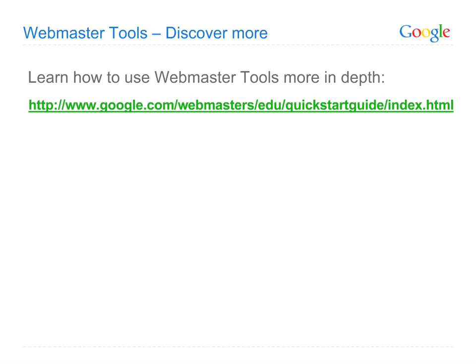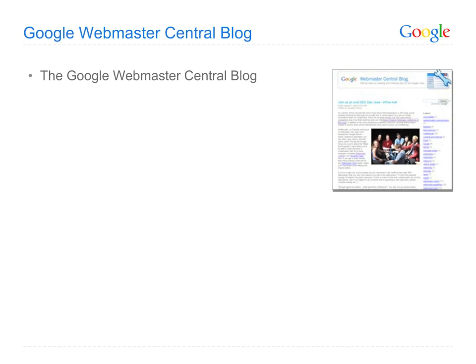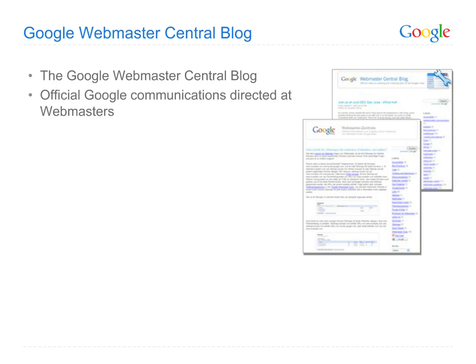This is just the beginning. We've covered just a few of the resources available in Webmaster Tools, and we're continually building more based upon your requests. After setting up your Webmaster Tools account, you'll want to get an even broader set of timely information for webmasters by reading Google's Webmaster Central blog.